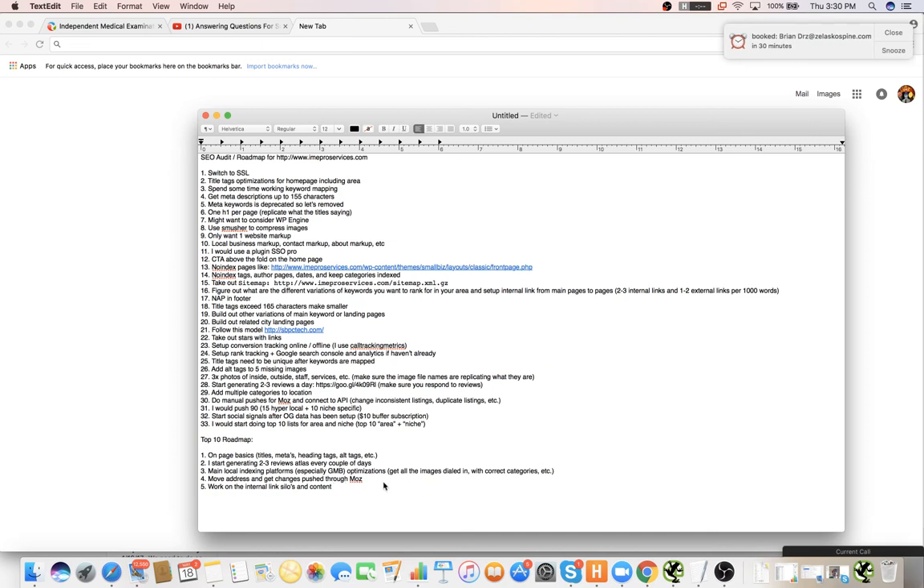Build out main landing pages for services with correct URL architecture and then set up related location pages. Then work on the internal link silos and the content.